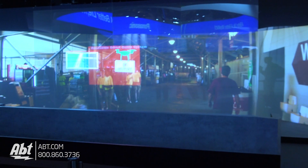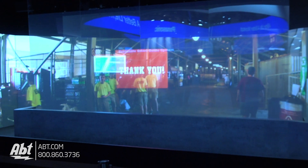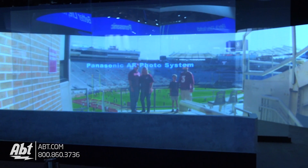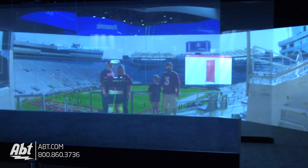It's almost like holograms coming up on the screen. If you're watching a game, you're not only going to be watching what's in front of you, but you'll have these little screens pop up and give you more details about what you're watching.